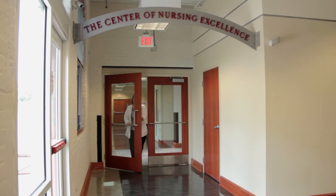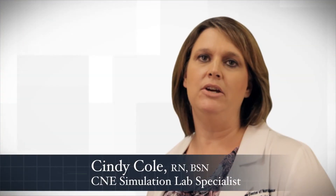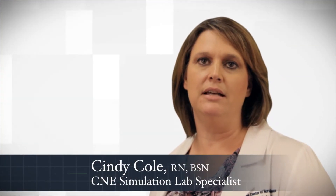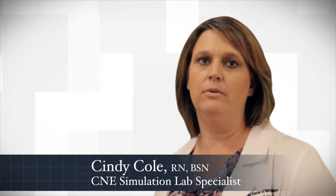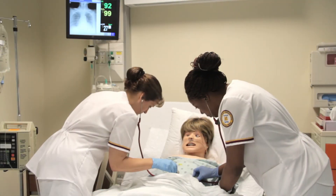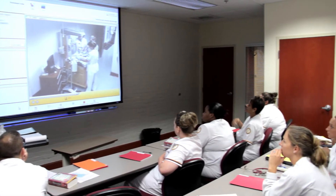As a simulation lab specialist, I can focus on participants' learning needs in a safe environment. Mistakes here are learning opportunities that we can discuss and correct, as opposed to the hospital where the same mistakes could be fatal. Although students learn from the simulation experience, the greatest amount of learning takes place as we watch simulation playback and discuss the scenario and debrief them.